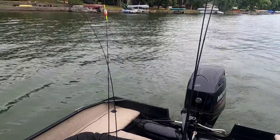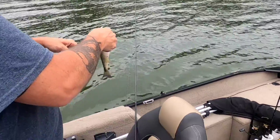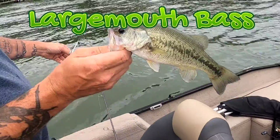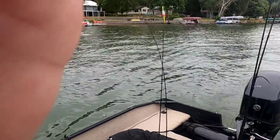Using a little jointed silver Rapala. There he is — nice, nice man. All right, let's get some more.